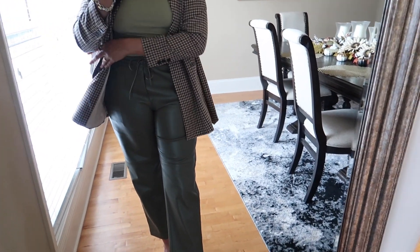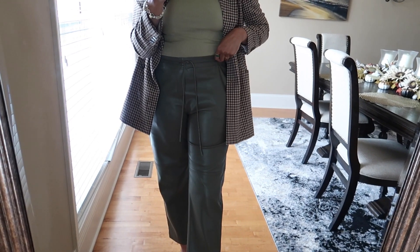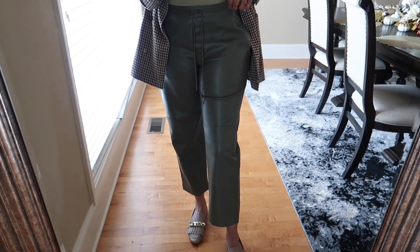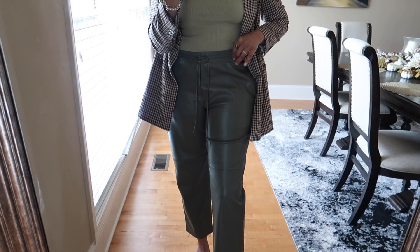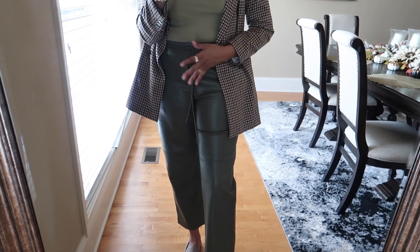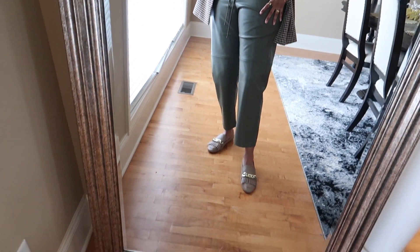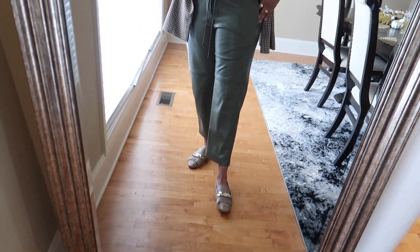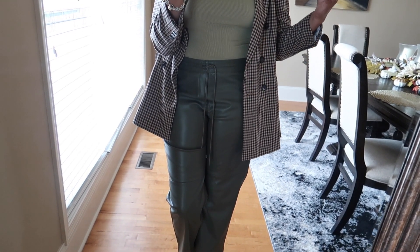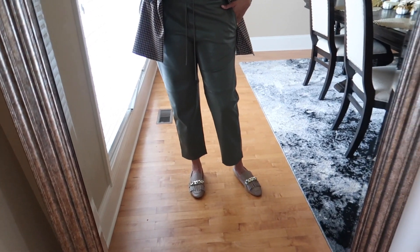For my top, I have on this green ribbed bodysuit from Shein — I love the sage green. For my trousers, I have on these from Mango — they're kind of a jogger style but with wide legs at the bottom. The waist is elasticated and ties up. I got these a couple years ago. They're in a hunter/sage green — somewhere between the two shades, kind of like a camo green.